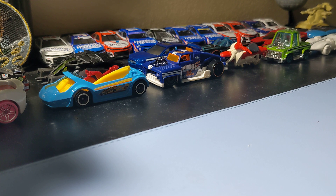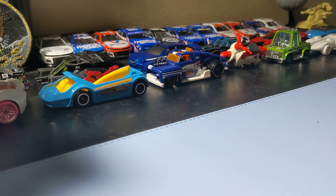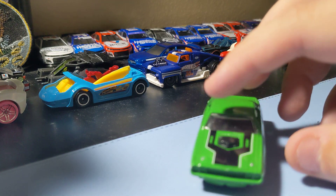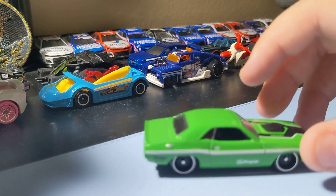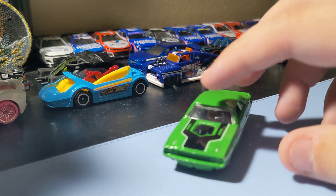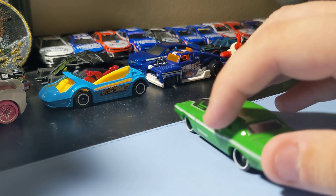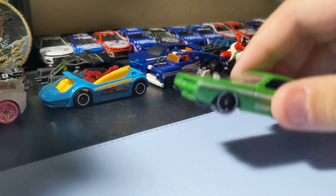Next up is the 70s Dodge Hemi Challenger. Always a cool casting for the collection. I like the way this one looks — love the 70s Challenger, this one's pretty cool. Basic paint scheme, nothing too crazy, no rear decal but that's okay. It's still pretty cool looking. That's a cool Challenger to add to the collection.